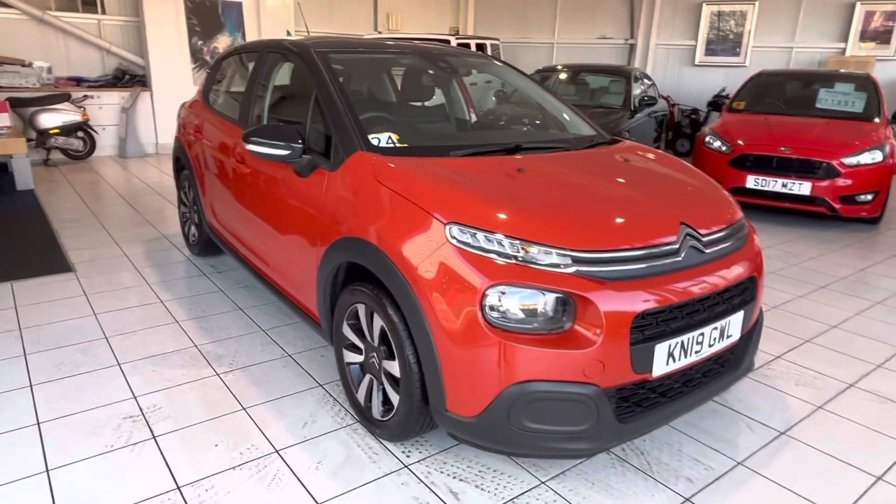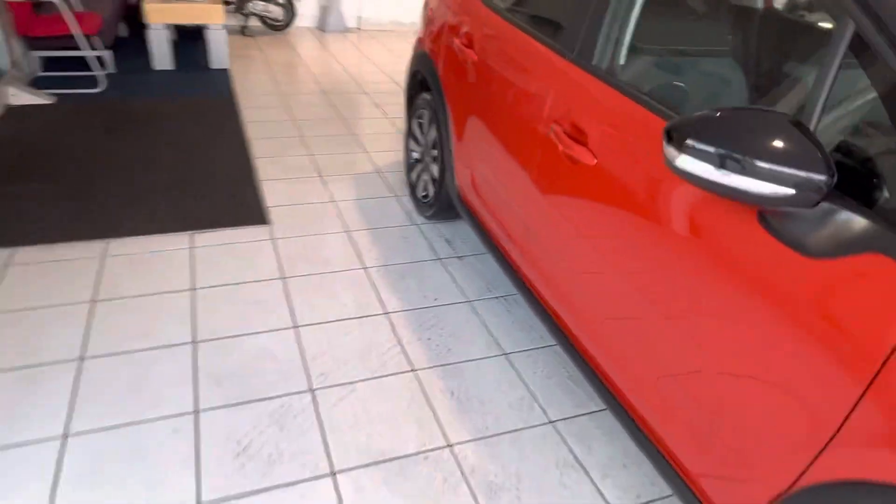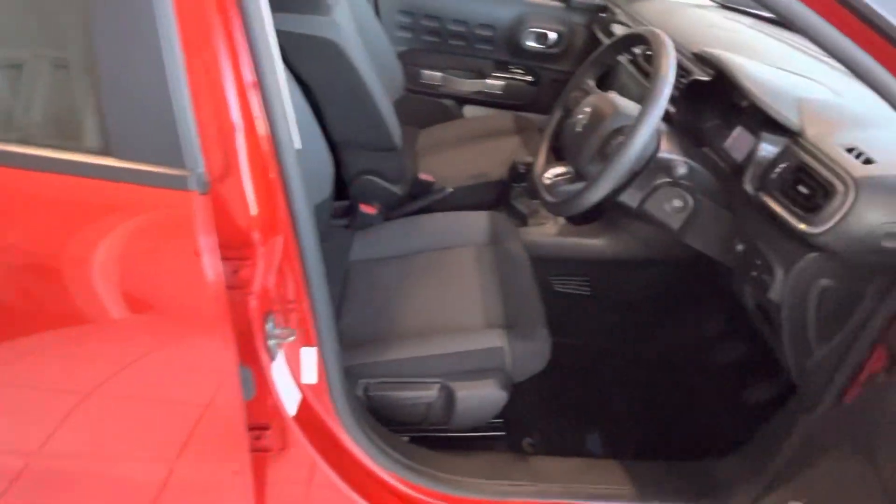Just while I'm standing here, both keys are there, service books are all up to date. The last service was done in October 2022, so it's not needing another service till this October.